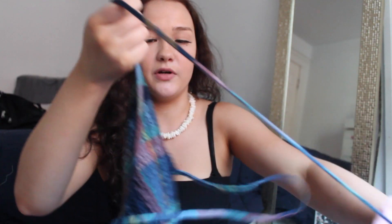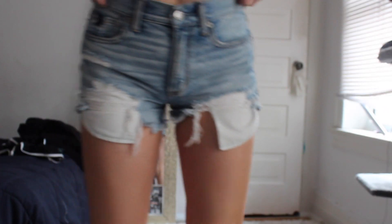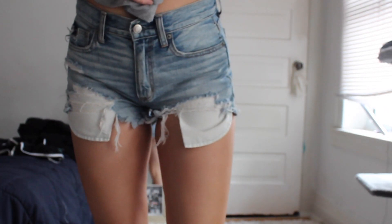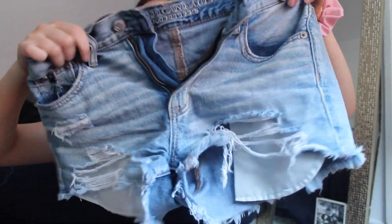Starting off with American Eagle, the first thing I got was this shirt — it's like a halter tie-up top and it's really comfortable and stretchy. Then the next thing are these pair of shorts, they're really really distressed as you guys can see. In the try-on part you'll see that the pockets stick out a lot in the front, which my mom hates, but I think they're cute.